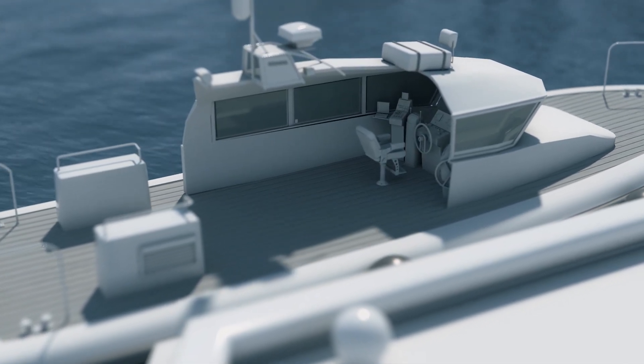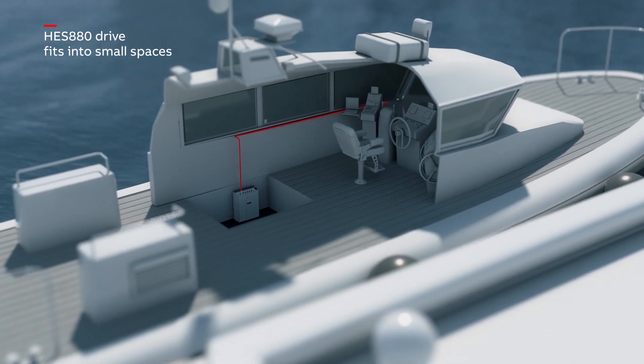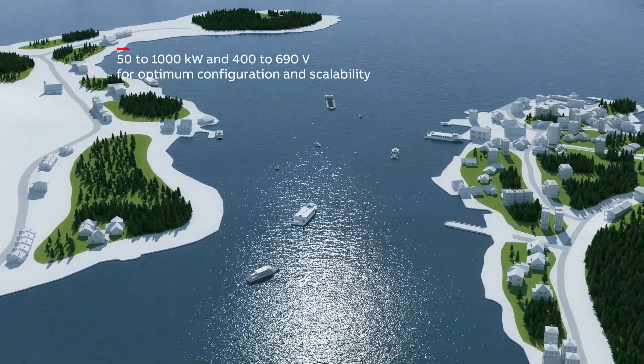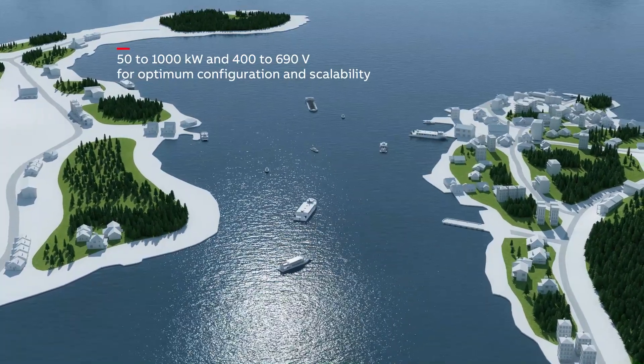That's where ABB's marine HES 880 drives come in. Because their rugged, compact design can fit the tightest onboard spaces. HES 880 drives cover a wide range of power and voltages, and they are scalable to suit almost any electric propulsion application.